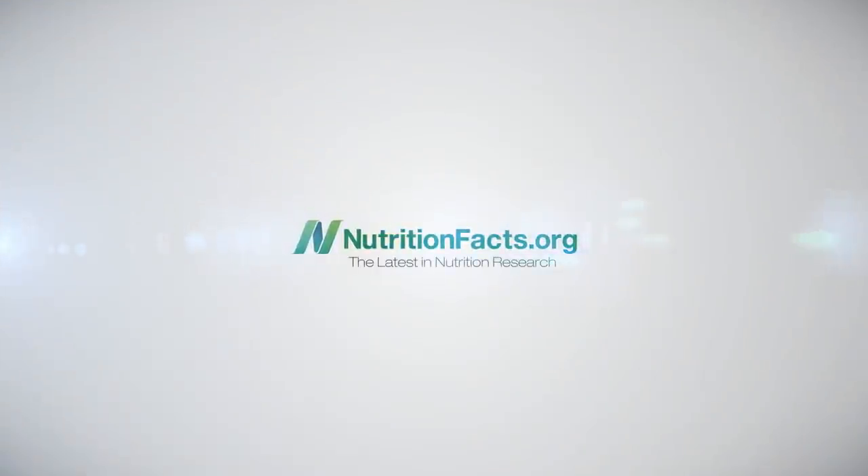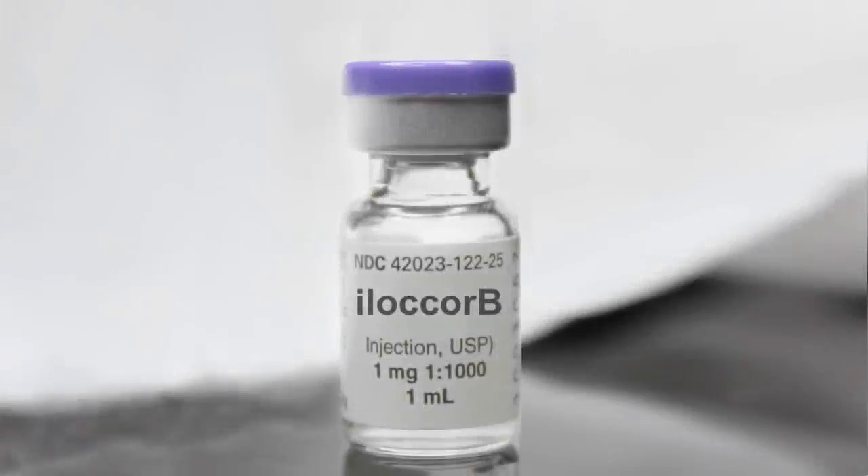The New Therapeutics of Ilocor B. When I used to teach medical students at Tufts, I gave a lecture about this amazing new therapeutic called Ilocor B. I talked about all the new science, all the things it could do, excellent safety profile — and just as they were all scrambling to buy stock in the company and prescribe it to all their patients, I did the big reveal, apologizing for my dyslexia. I had gotten it backwards. All this time I had been talking about broccoli.